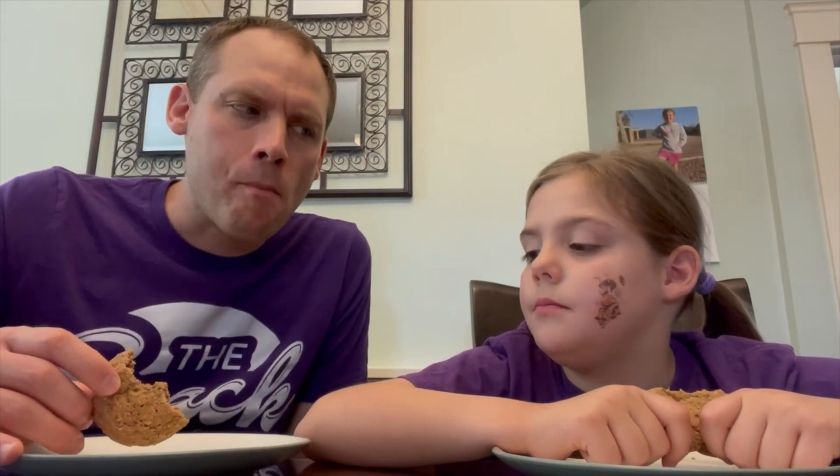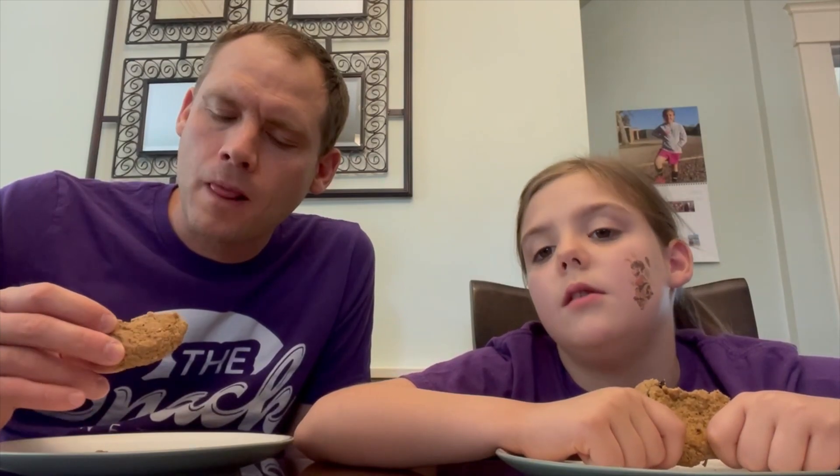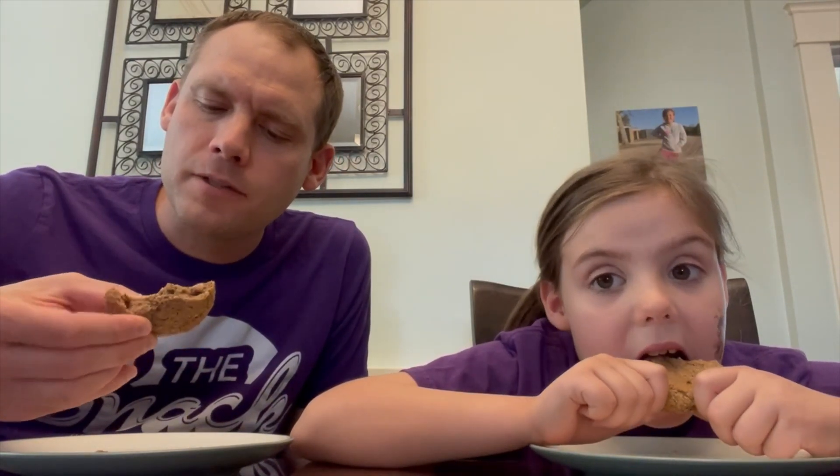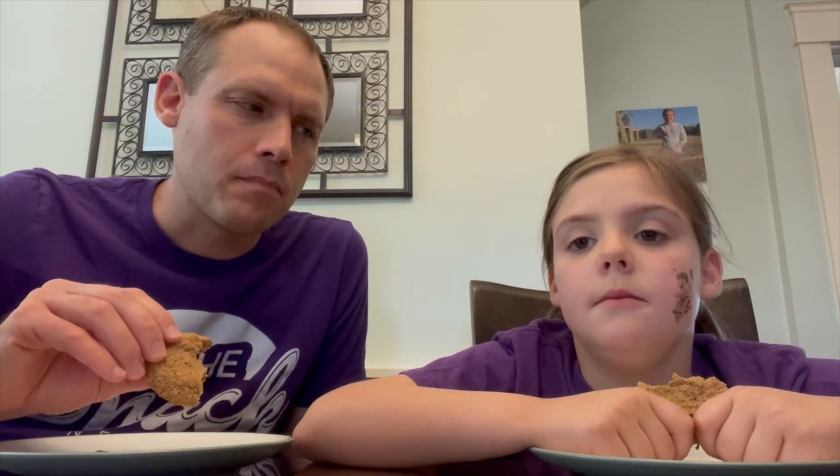I don't taste the oatmeal part — instead I taste a delicious cookie. Mmm. That's pretty good. It almost tastes a little bit like a ginger snap too. Yeah, the oats aren't really... I don't know.